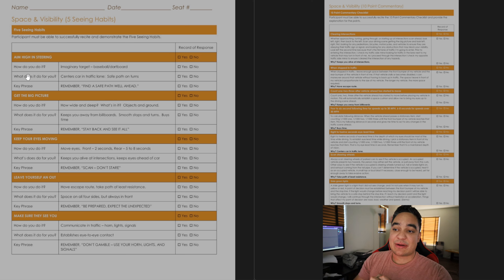Starting with the fives on the left side, which talk about seeing habits — describing what you see and what your eyes are looking at. The first one is 'Aim High in the Steering Wheel.' Because you are very high up on this vehicle, you should always be looking a few cars ahead to figure out the safest path. It's like centering the vehicle using an imaginary target — a baseball, dartboard, or similar reference.